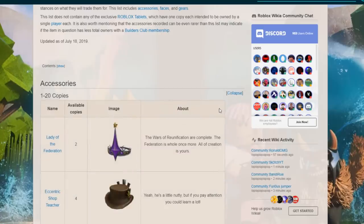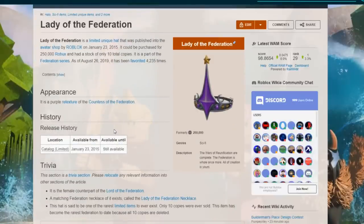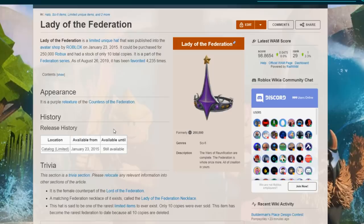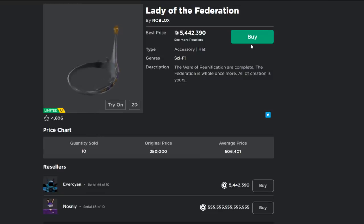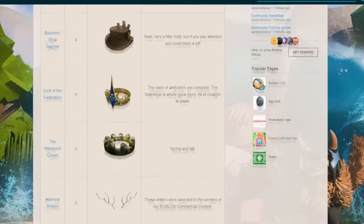Let's start with accessories. The first one is my favorite — the Lady of the Federation, a limited unique hat published in the avatar shop on January 23, 2015. This one was already expensive at 250,000 Robux originally, and now it's worth 5 million Robux. Look how much it's worth now — that's a lot of Robux. Let's try it on to see how it looks. This is literally a flex — imagine wearing this around and flexing on everyone.